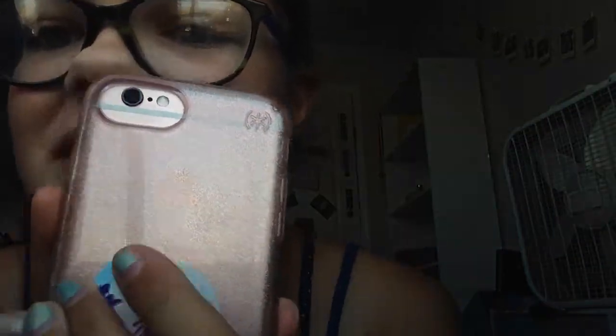This is my phone. This is the case — it's pink and sparkly, and I got it in rose gold. This is my pop socket; it's little palm trees.